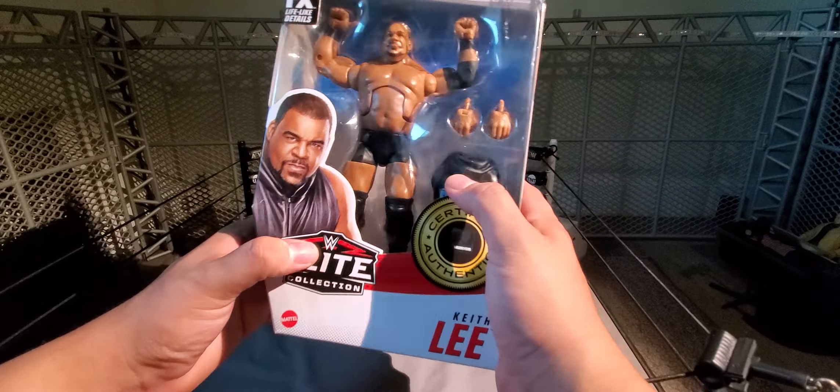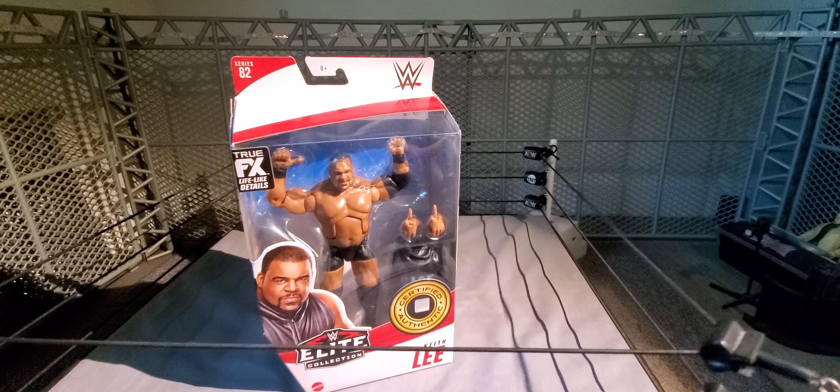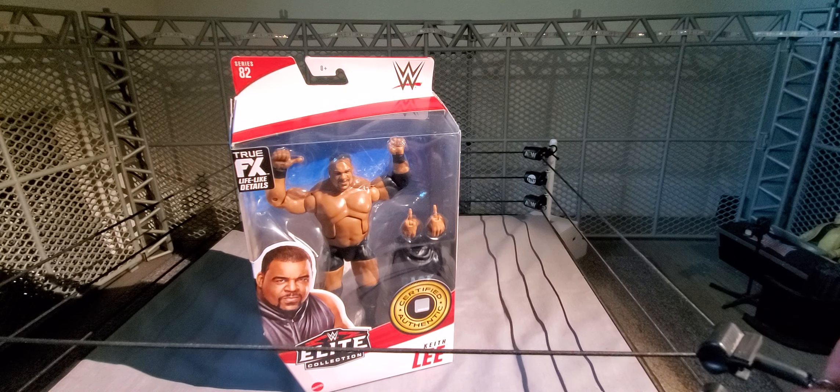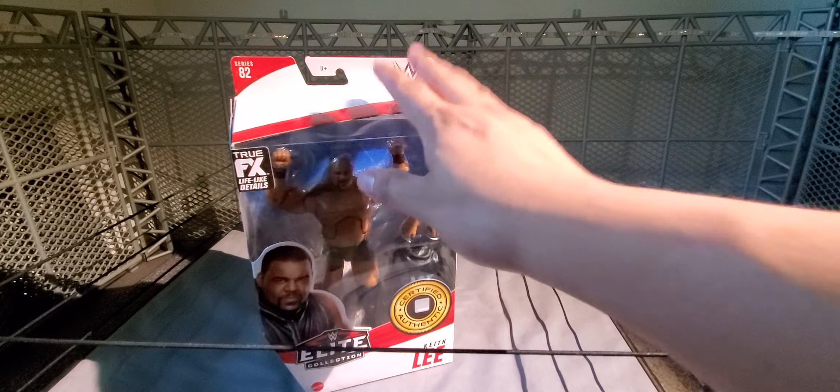I went to Fred Meyer to grab some stuff and went to the toy section. In my area there are two Fred Meyers — the one closer to me doesn't have a big selection of toys and doesn't have a wrestling section at all. The other one I go to has a figure section, but for the longest time it never updated — it was always the same basics and a couple of Elites that weren't really my interest. Then all of a sudden they got Elite 82 and had a buy-one-get-one half off or free deal with a card. I picked up both — basically paid like $19.99 for both because I got one free or half off. Either way, I got a steal.